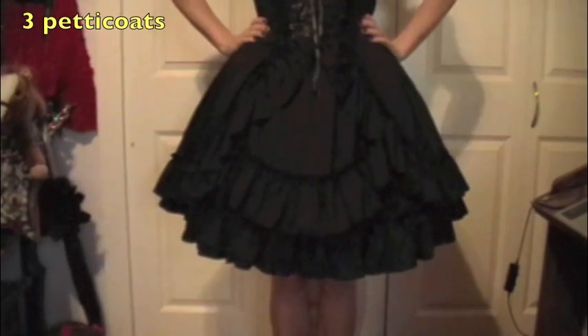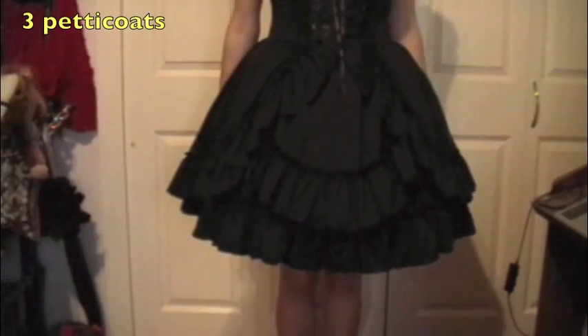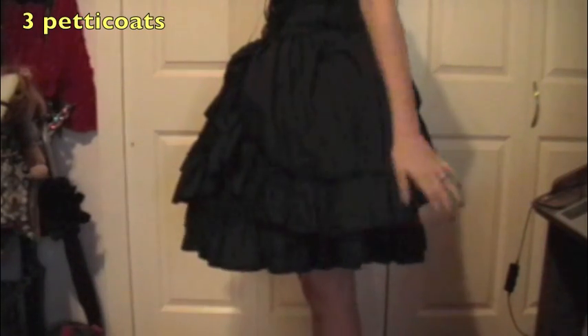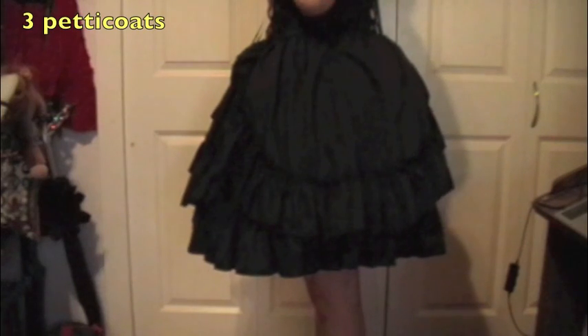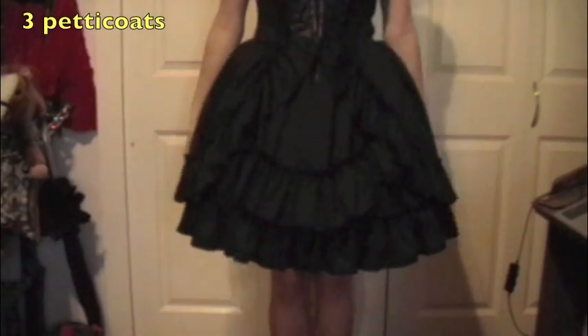So this is with all three petticoats on and as you can tell it gives it a lot of poof. It gives it that bell shape really well. But I think it's way too much — in real life the skirt was basically about to explode with how much poof there was. But as for the petticoat itself, I definitely definitely recommend it. It's a really nice petticoat. It feels very comfortable when it's on and it gives all your dresses the shape that they need. So if you need that bell shape I definitely recommend it. Thank you for watching and please like and subscribe if you enjoyed.